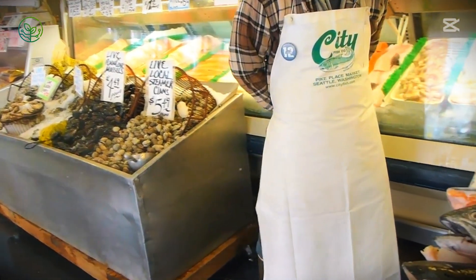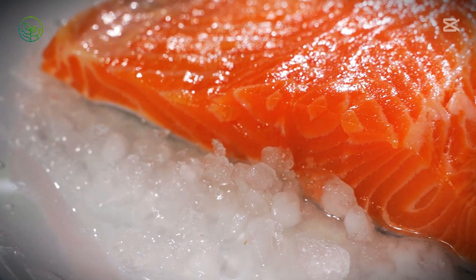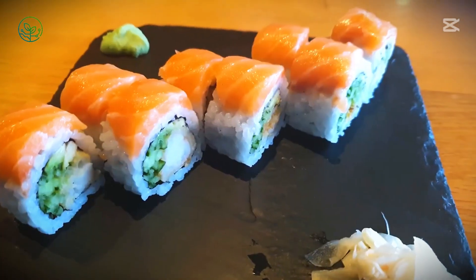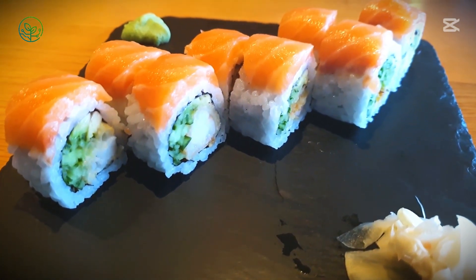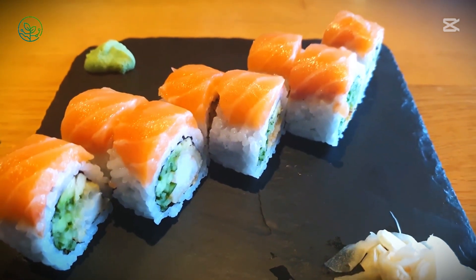The race to maintain freshness continues as packaged fish are moved to distribution centers where they are sorted based on their final destinations. Some shipments are bound for nearby markets, reaching local fishmongers within hours. Others are destined for international flights, making their way to distant cities across Europe, North America, and Asia.